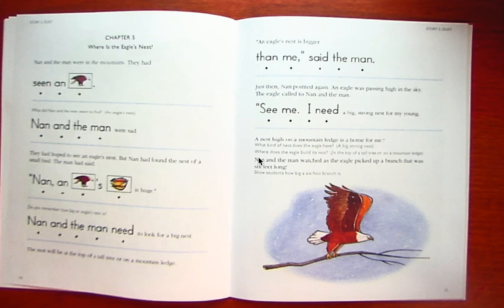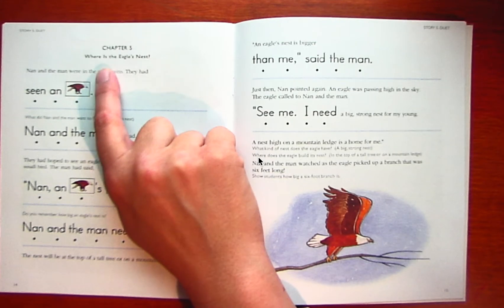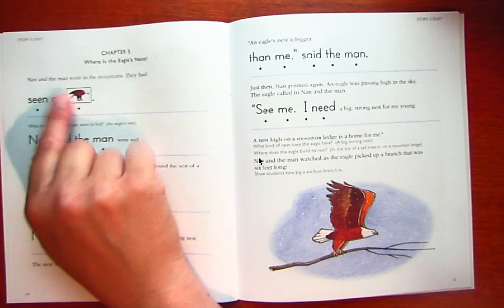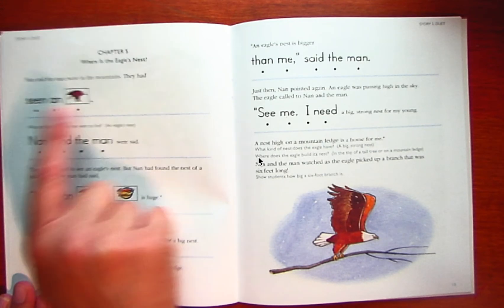Guys, welcome to chapter five of An Eagle's Nest. We are going to read on. It says, where is the eagle's nest? Remember to use your pointer finger to track. It says, Nan and the man were in the mountains. They had seen an eagle.